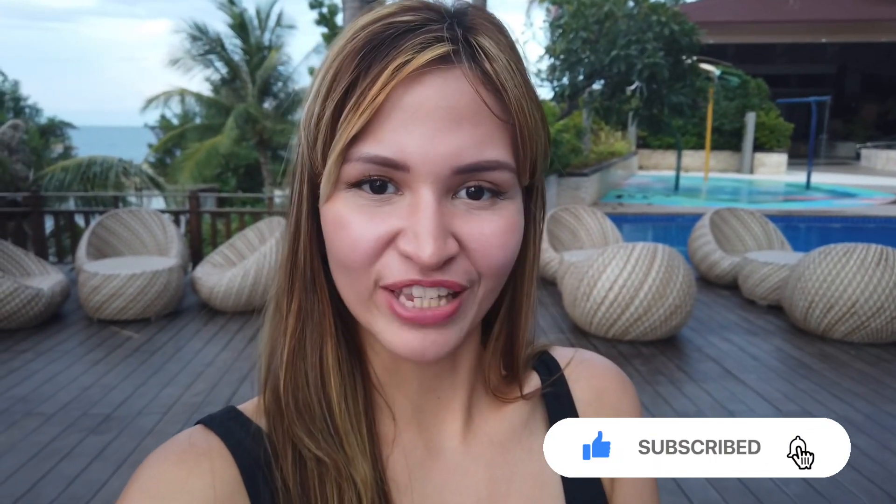Hi guys, welcome back to my channel. Today we're in Mactan, Cebu and it's my first time here. We're staying at Lusit Tani in Mactan. I'm going to show you around and give you a review of the hotel, the amenities, and everything I can experience here. Don't forget to subscribe to my channel if you want to watch more videos like these.